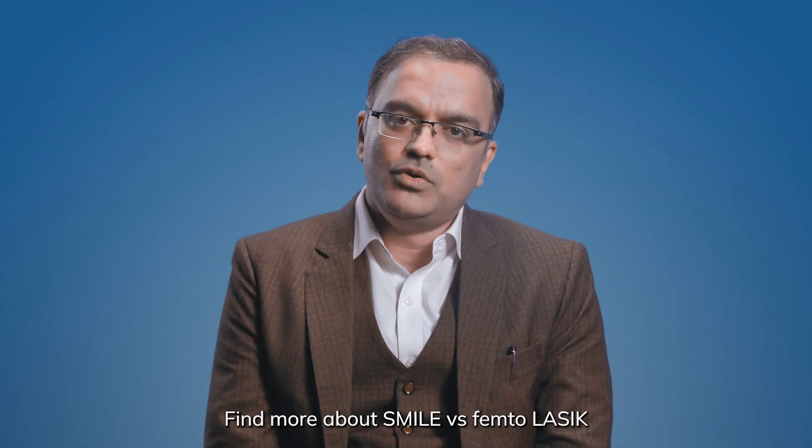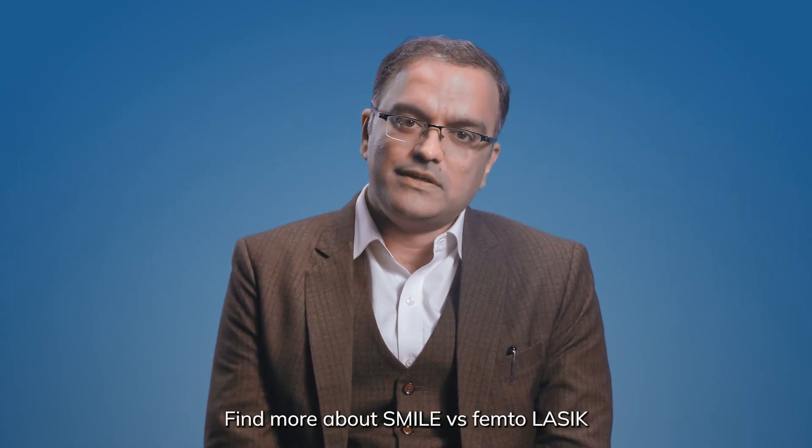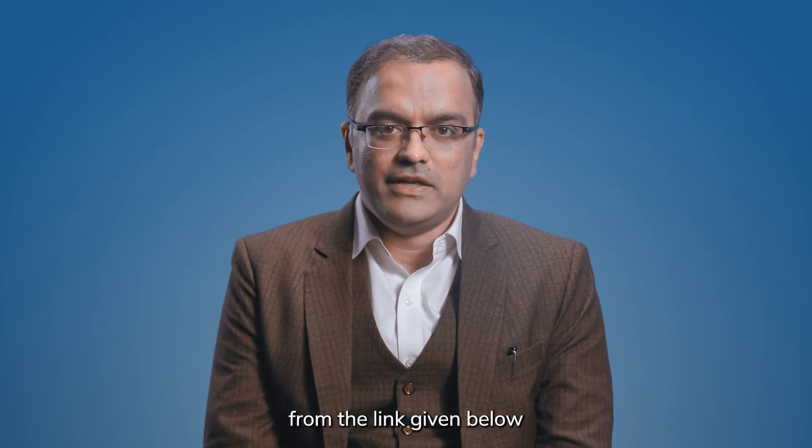Find more about SMILE versus femto LASIK from the link given below. To know more, talk to a MedFIN expert today.